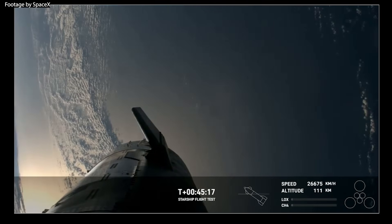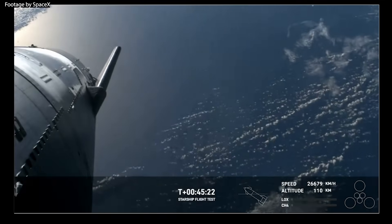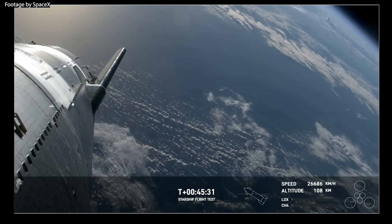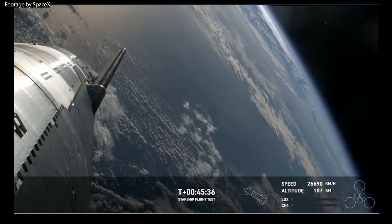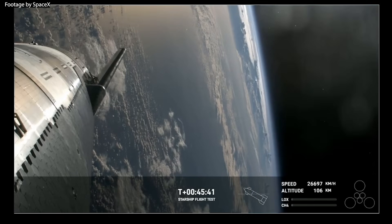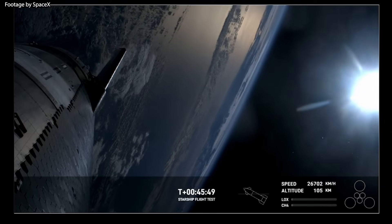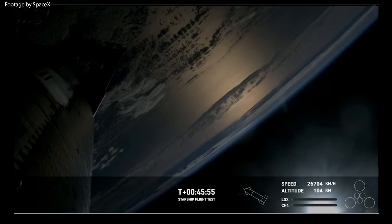Next up was the expected in-space engine relight — a crucial demonstration because SpaceX needs to make sure they are capable of de-orbiting Starship so it does not become orbital debris. It was expected to be a prograde burn, meaning it would have burned in the direction the ship was already traveling, adding a little extra speed for re-entry. However, SpaceX decided to skip this step because the telemetry data was not looking favorable for an engine relight, and this probably has to do with what went wrong next.